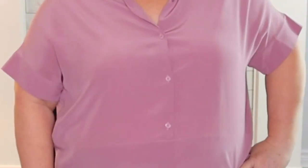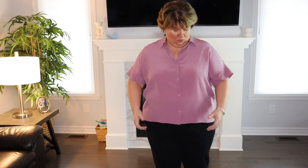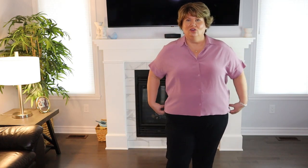Dress it up with trousers and heels or down with your favorite jeans for a casual yet polished look. This top looks great with a pair of white jeggings — slip on some sandals, a few bracelets, and you have a nice summery look. Ladies, I love this shirt. It is so beautiful and it feels like I'm wearing butter. It's just perfect for summer. The quality is amazing, it's so soft and beautiful. I love this color. I'm going to have to pick it up in a few more colors. I think it fits great and I like that it's a little longer in the back.